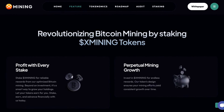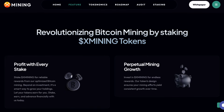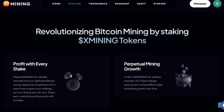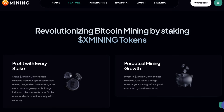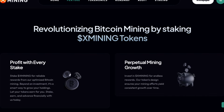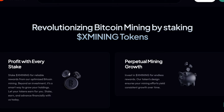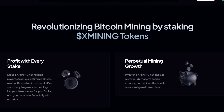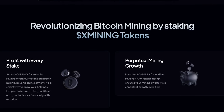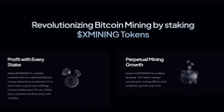Heading back to the website, we can see how they're revolutionising Bitcoin mining by staking X-Mining tokens. First, profit with every stake — stake X-Mining for reliable rewards from their optimised Bitcoin mining. Beyond an investment, it's a smart way to grow your holdings, so let your tokens earn for you. Stake, earn and advance financially with them today. Perpetual mining growth — invest in X-Mining for endless rewards, as their tokens' design ensures your mining efforts yield consistent growth over time.